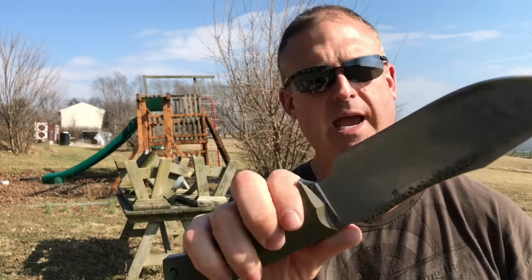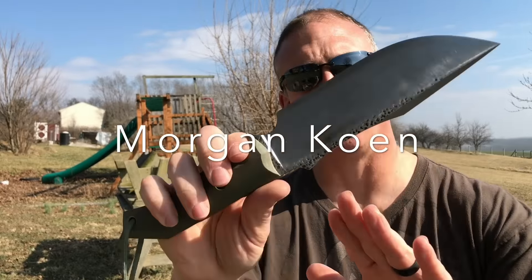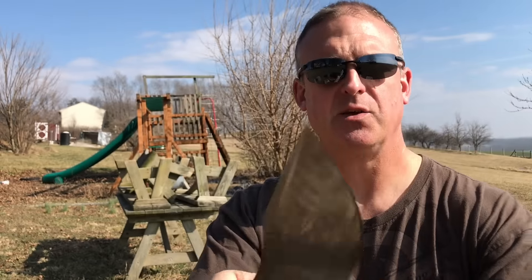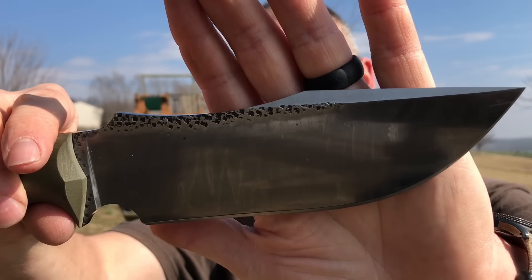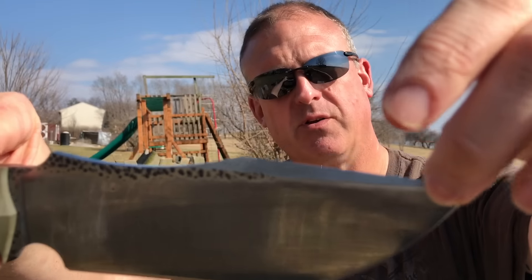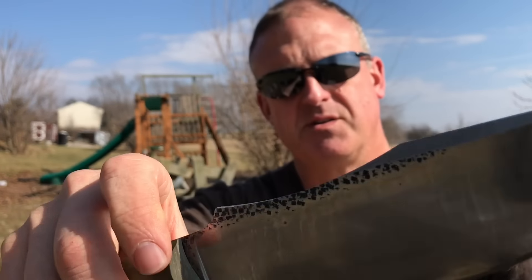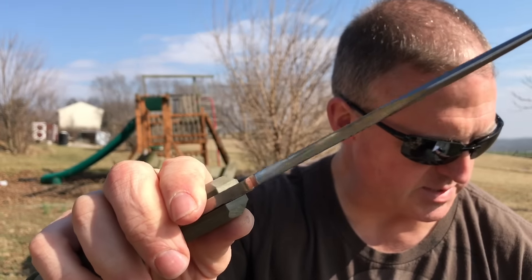This is a full-on custom, handmade one at a time by Martin Cohen's. It is hand forged out of 5160 steel, Rockwell hardness about 57-58. You can see that it is a full flat grind, and you've got a pretty aggressive swedge up top with a real nice thin edge.